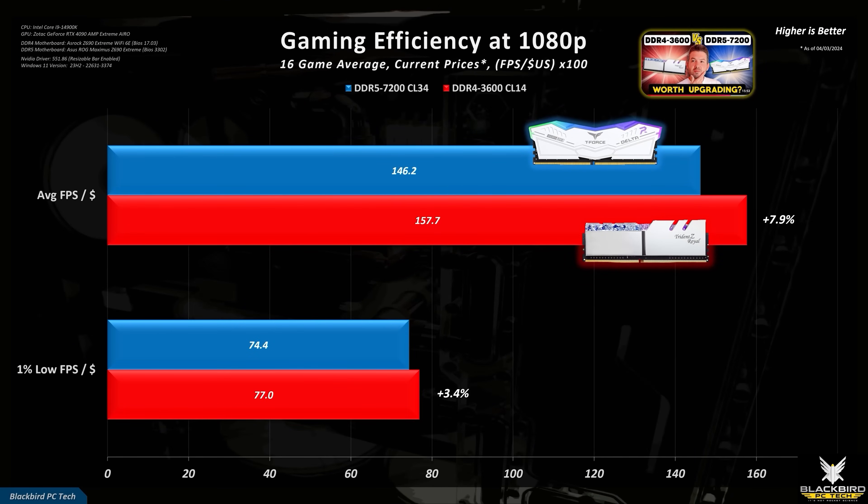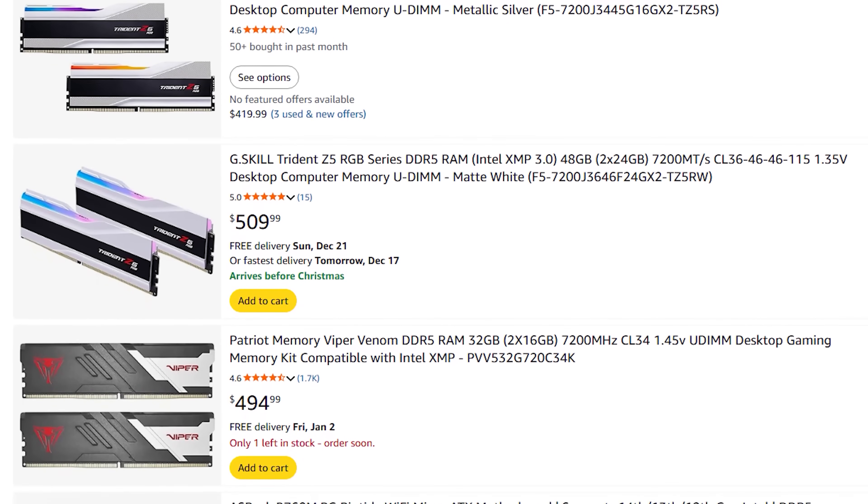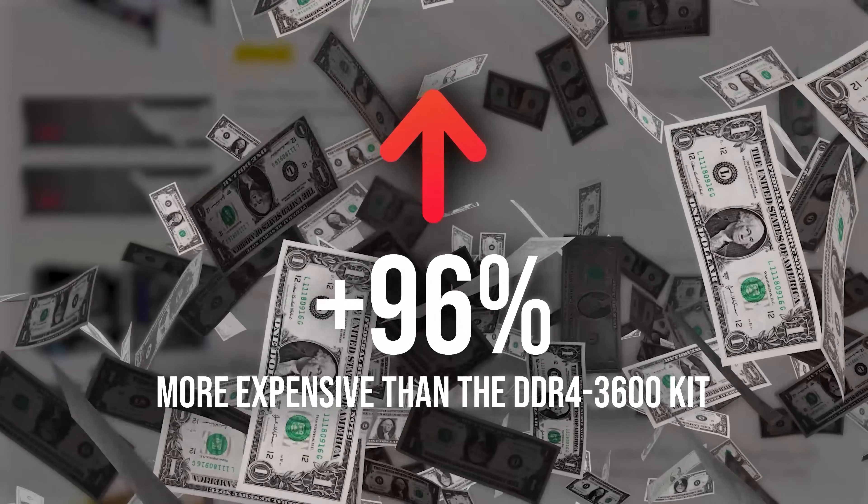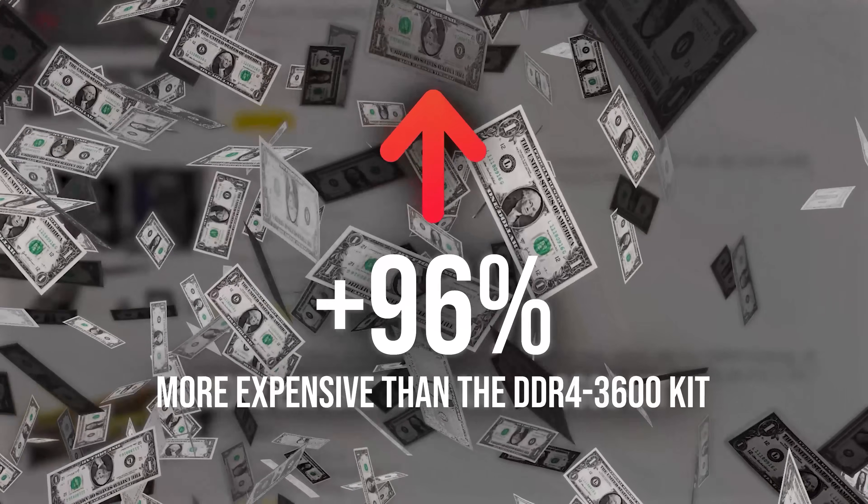The problem of course is value. At the time I made this video, the DDR5 7200 kit was only $40 more than the DDR4 3600 kit. However, that same 7200 kit is now a whopping 96% more expensive than the 3600 kit, which completely eliminates any performance advantage. So yes, DDR4 is still a viable option, at least for now.